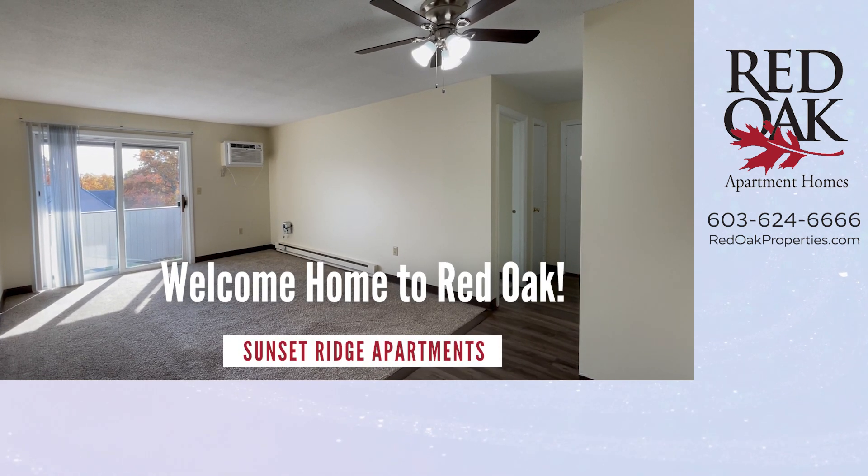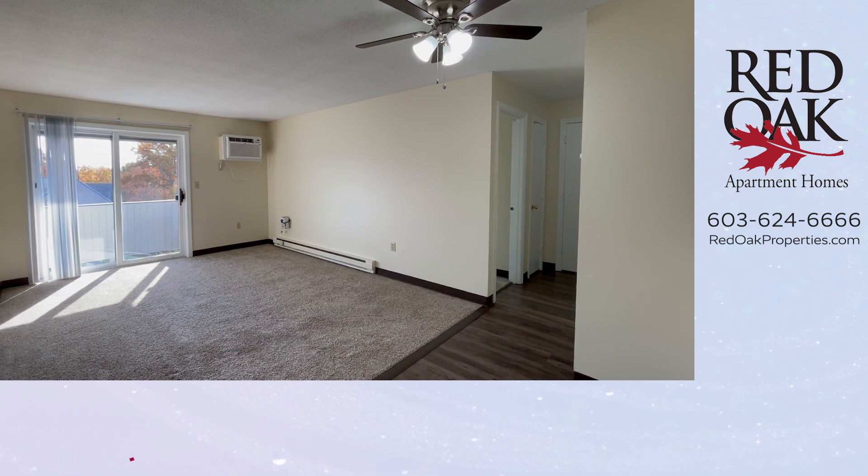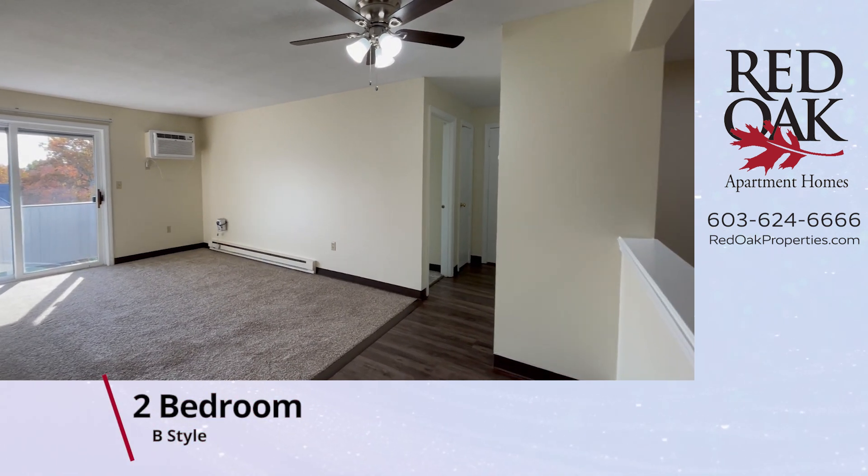Welcome home to Red Oak. Today we're in Manchester, New Hampshire, taking a tour of a two-bedroom B-style apartment at Sunset Ridge.